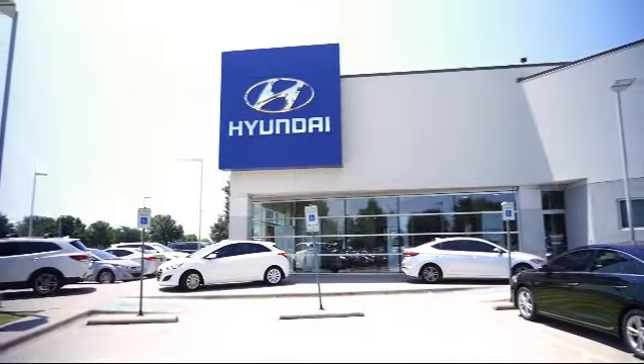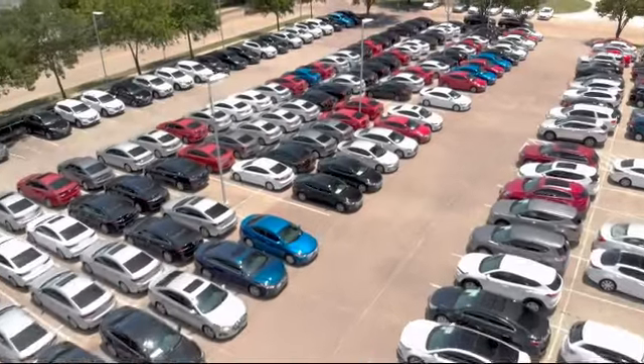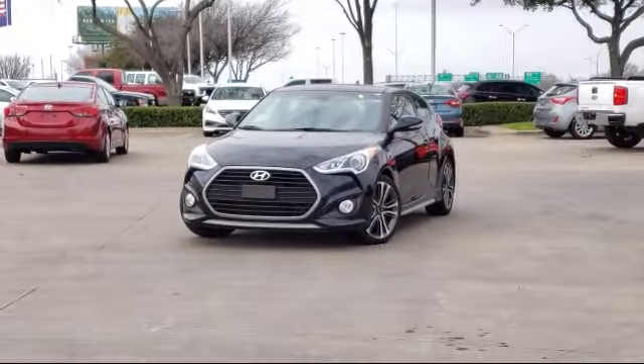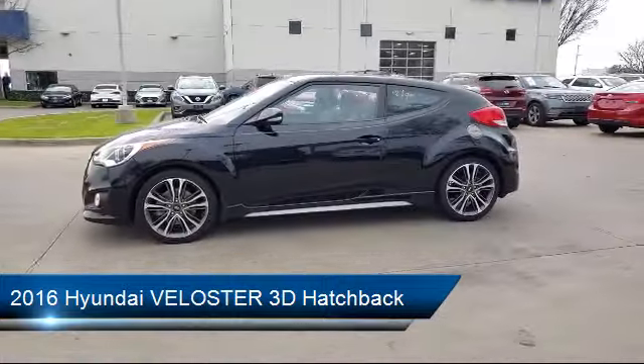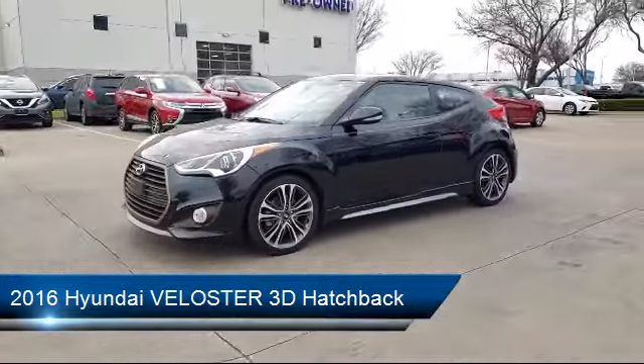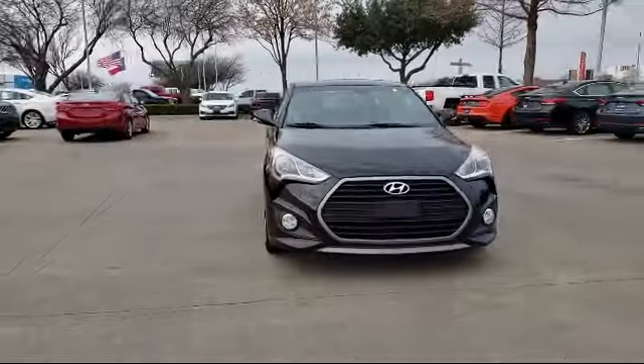Welcome to Vandergriff Hyundai, and here's a look at another one of our great vehicles from our inventory. It comes equipped with rear view camera, Sirius XM satellite radio, keyless entry, steering wheel controls, tire pressure monitoring system, heated front seats, and rear spoiler.